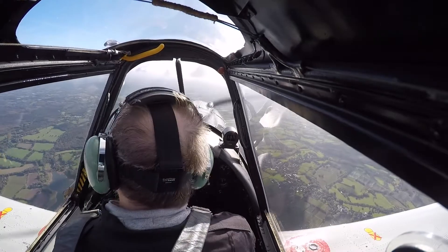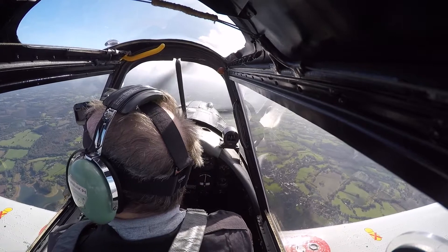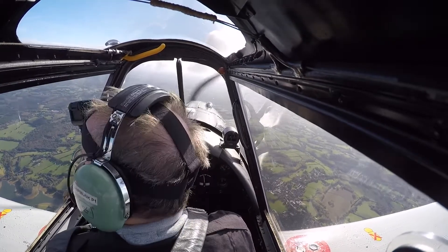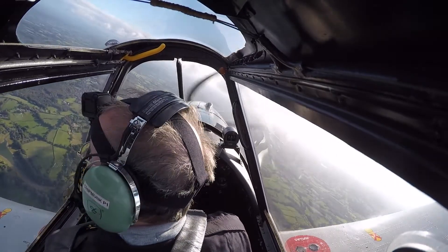In flight, the Chipmunk is a delight to fly. She's very stable, with well harmonised and light controls. Conversion to type includes straight and level, climbing, descending, slow flying and steep turns. All achievable with little fuss.